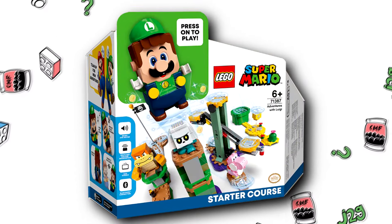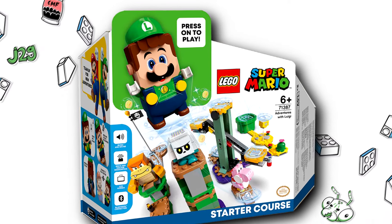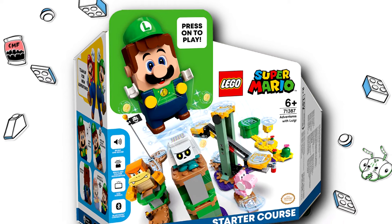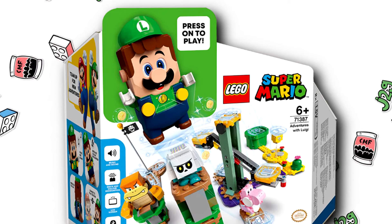Stuff like even LEGO Super Mario, which is a Japanese property, didn't use a Japanese logo. But then again, Super Mario in general doesn't use Japanese text, even in the releases in Japan. So that's not surprising.